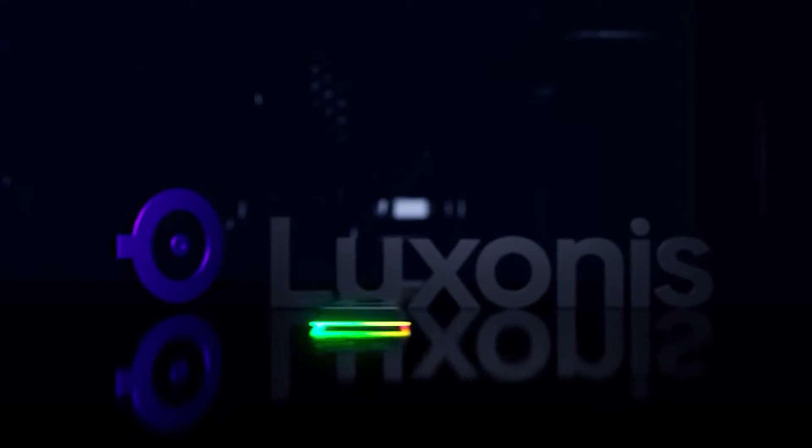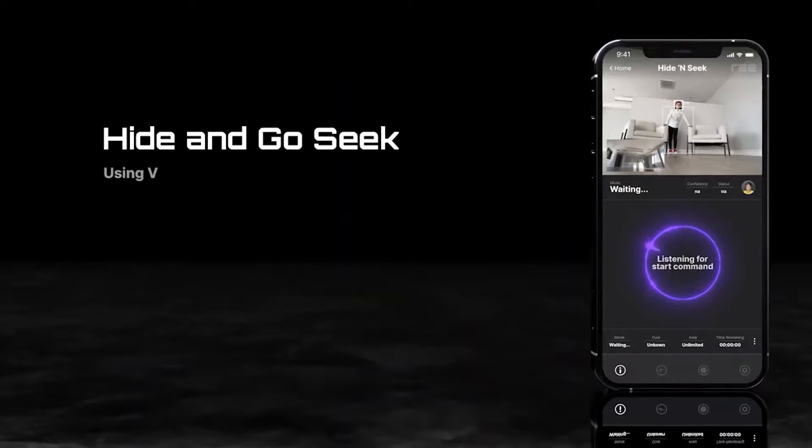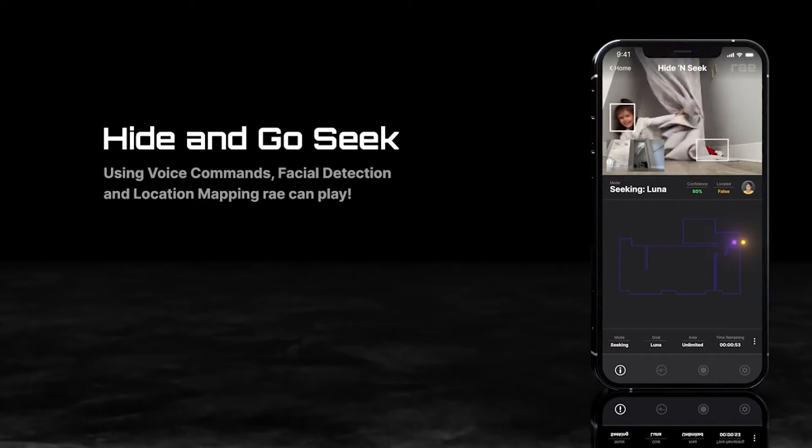Ray has RGB LED lights along the bottom edge for quirky, customizable graphics, a Sony IMX214 4K camera module in front for streaming high-resolution video, and an LCD display that can be user-programmed through a companion app.